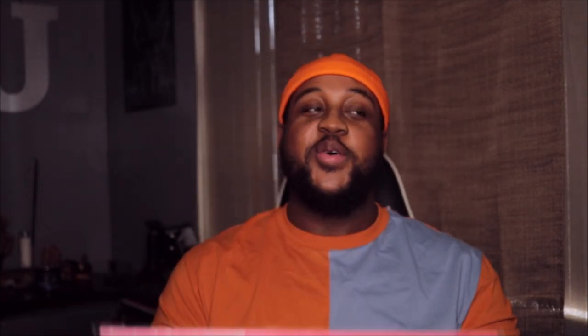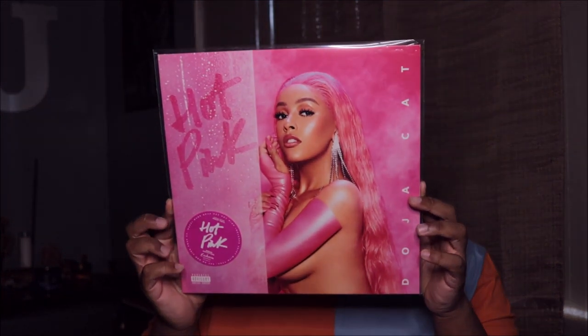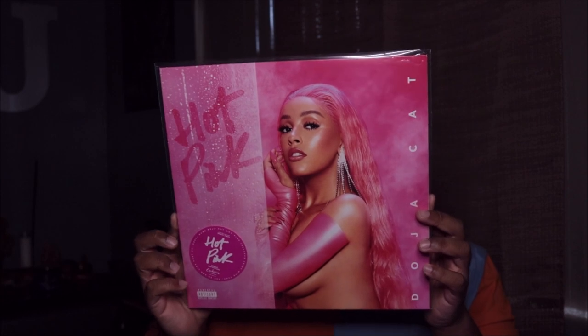The first vinyl we have is Doja Cat's Hot Pink. I bought this one from Urban Outfitters. They didn't have the pink disc anymore — it had sold out — but they ended up having a white disc instead. Most of the pictures I saw people posting had the pink disc, and I didn't really see a lot of people with the white one, so I was like, okay, I'll go ahead and get that one and just be different.